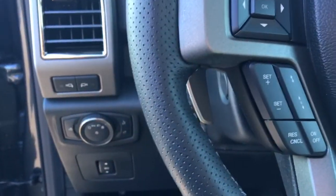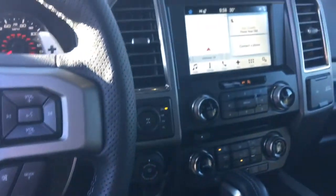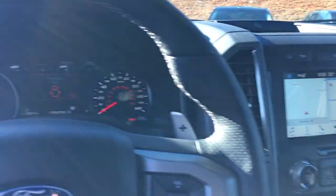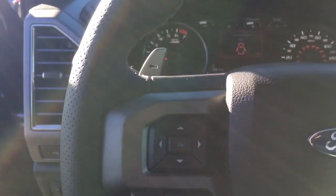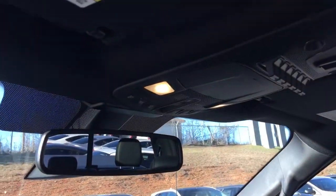It does have the adaptive cruise control, lane departure, blind spot warning system, navigation of course. I'll show you some of that there. Get your upfitter switches built in. Garage door opener right there.